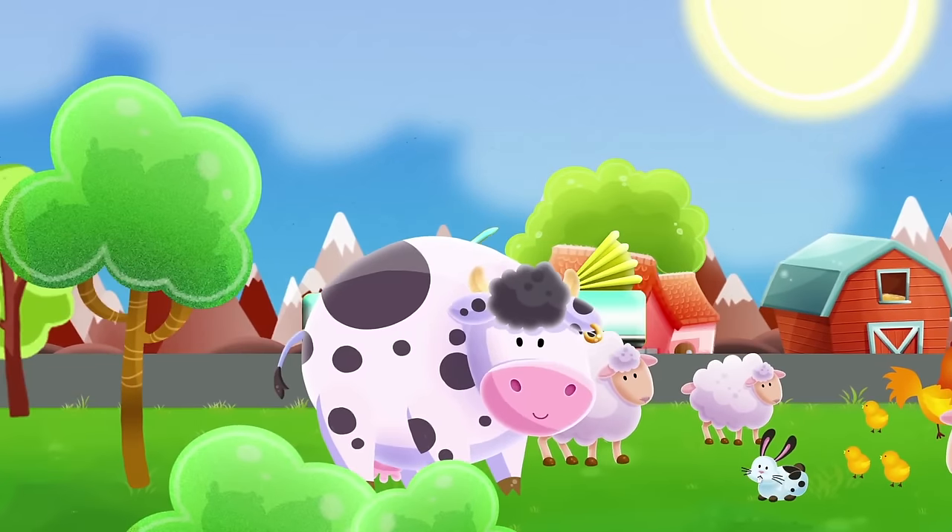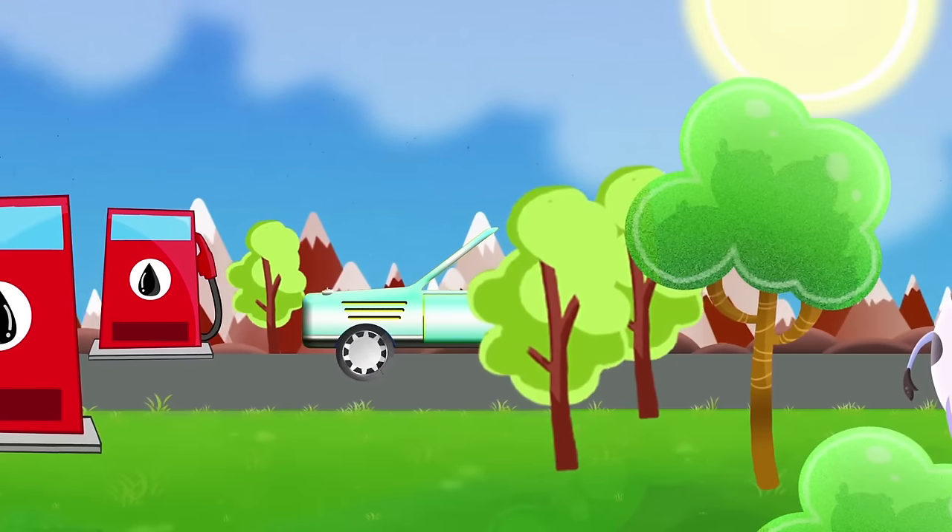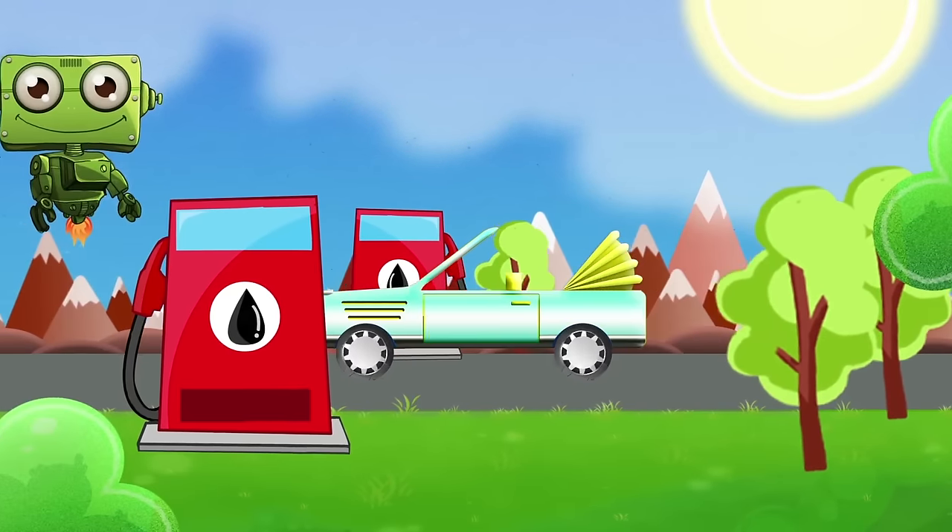Hello Mrs. Cow! When the car runs out of gas, you can stop at a gas station for a refill before you continue your trip.